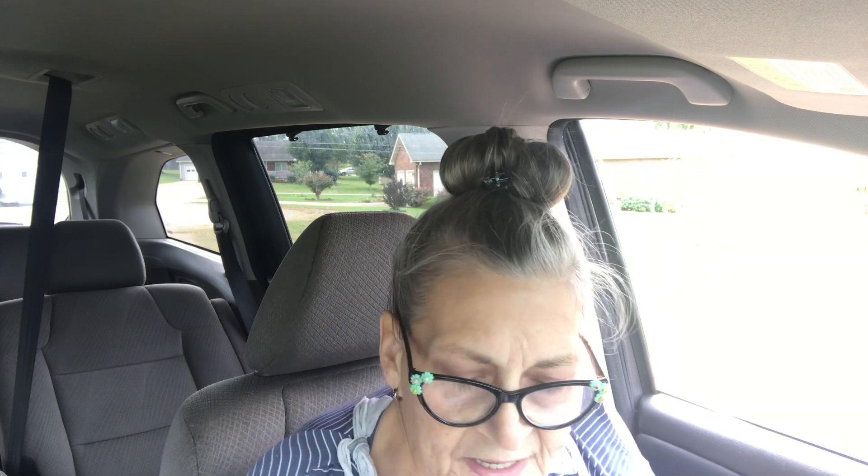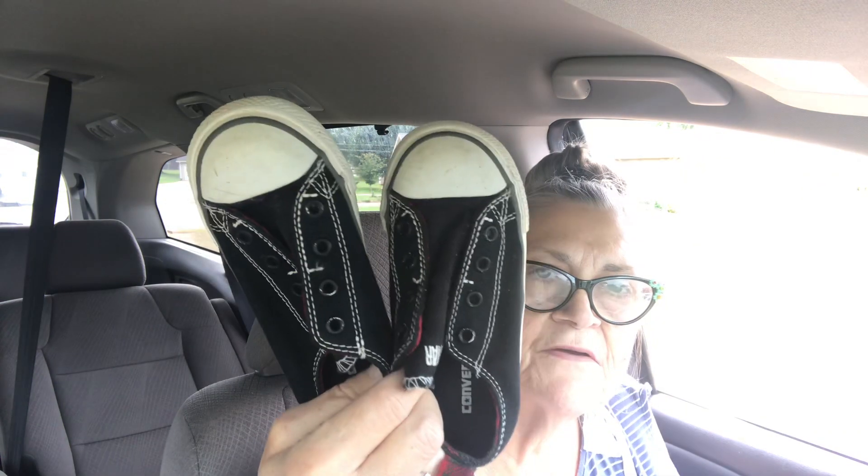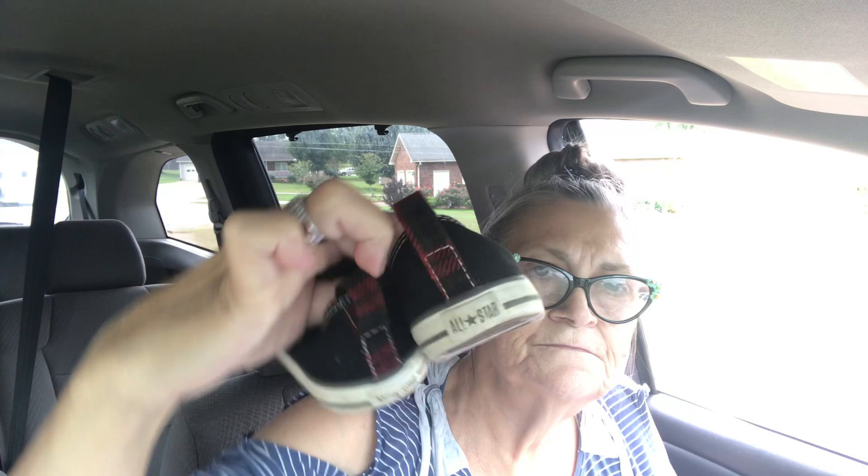I got my little grandson a pair of Converse. These were a dollar — you can see he's got an X1 size, so that's a dollar.